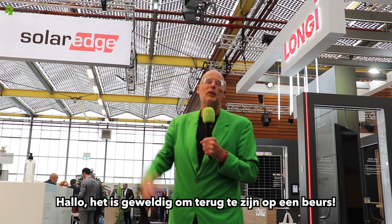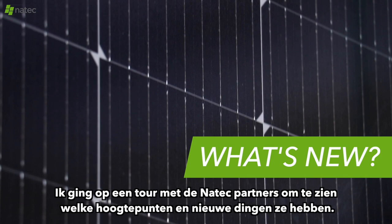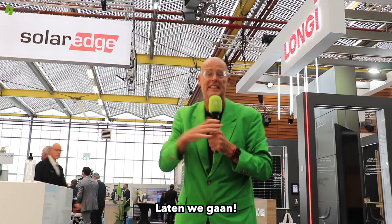Hello, it's wonderful to be at an exhibition again and to see people, to feel the products and to get an idea of what is new. I went on a tour with the NAATEC partners to see what kind of highlights and new things they have. Let's go.